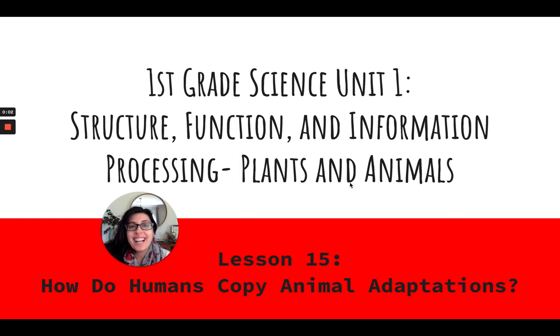Hi, first grade scientists. This is Mrs. Miller here with our very last lesson of this science unit.